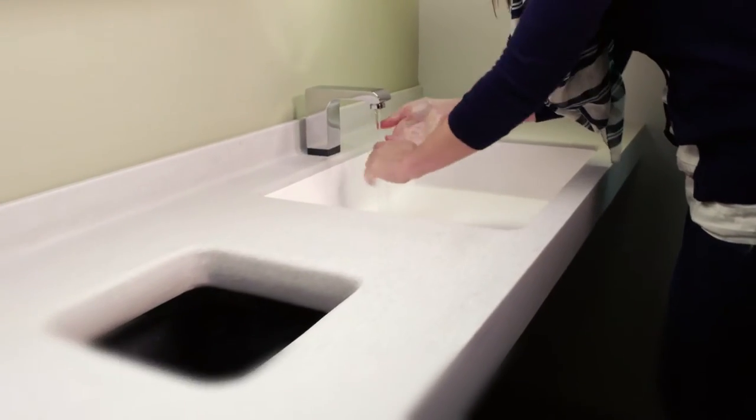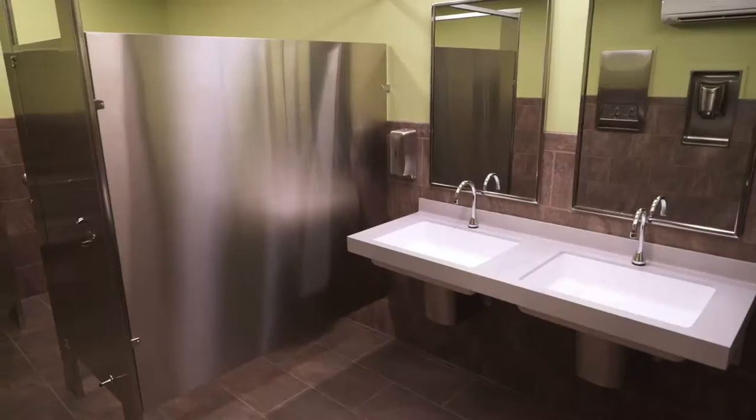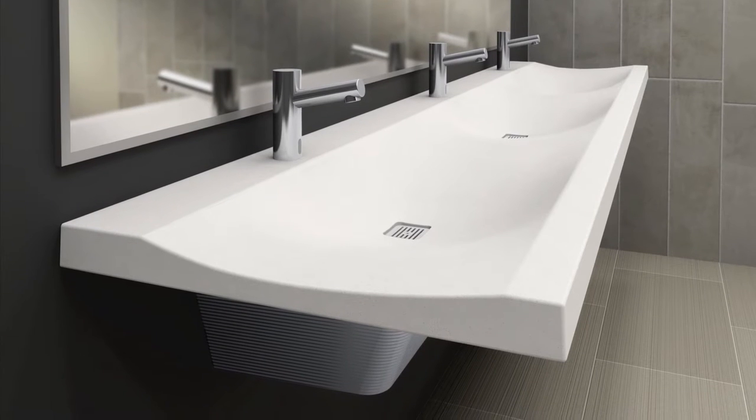From handwashing fixtures with customizing options, to partitions, accessories, lockers, and more, Bradley products work together to create a clean, modern restroom with a refined design aesthetic.